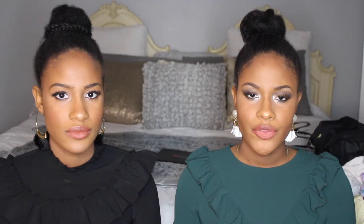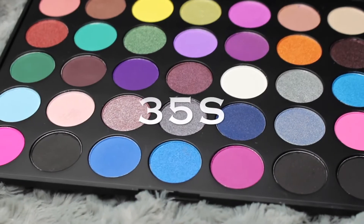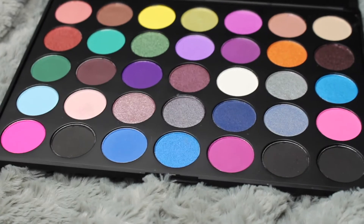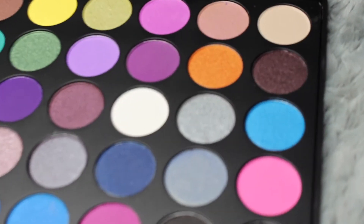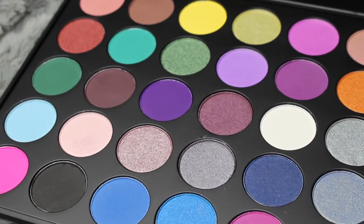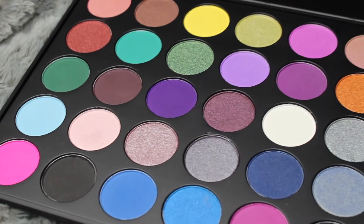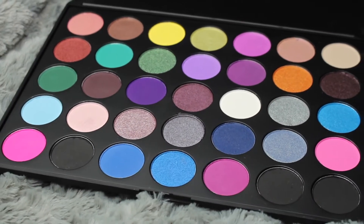Next we have the Morphe 35S palette. I really wanted this one for bold, creative, colorful makeup looks. We have dark shades on the bottom, blues, purples, pinks, turquoise, lighter ones, tans, white, and a mix of shimmer and mattes. It's a really good palette — I used it once so far and the colors are so pigmented.